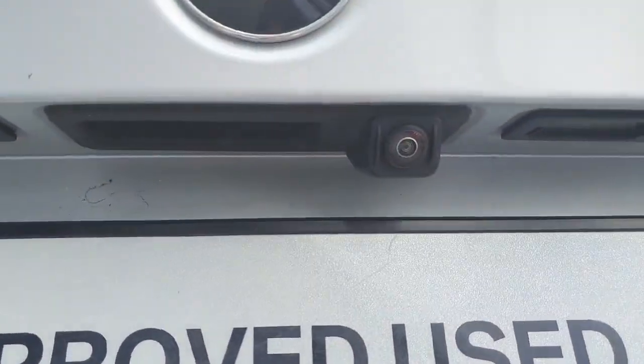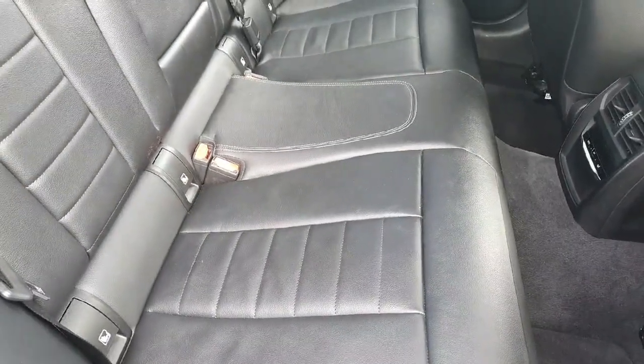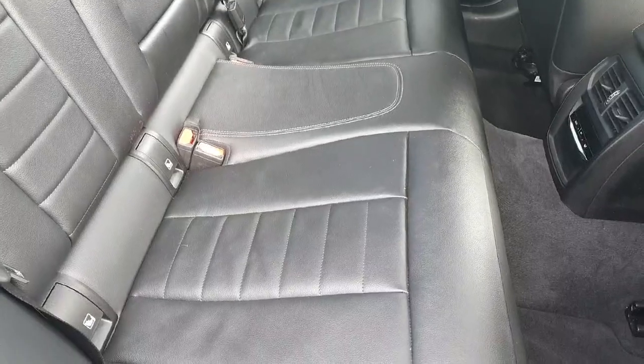Now here on the back part of the car, starting from the boot, there is plenty of storage as you can see, and we also have the reverse camera right over here.